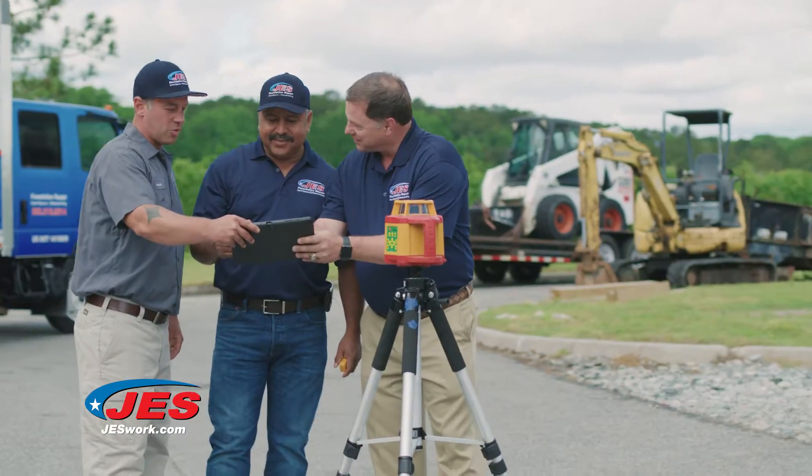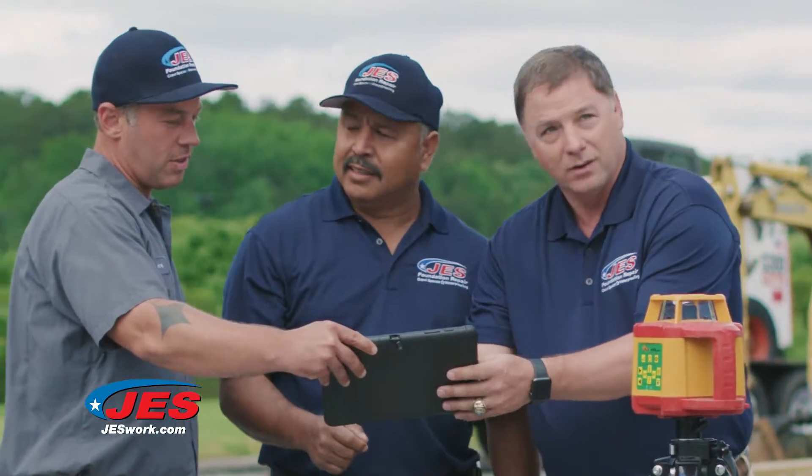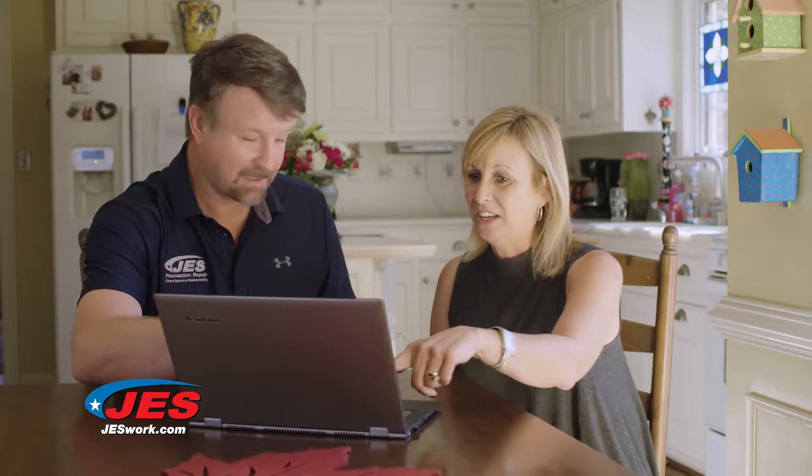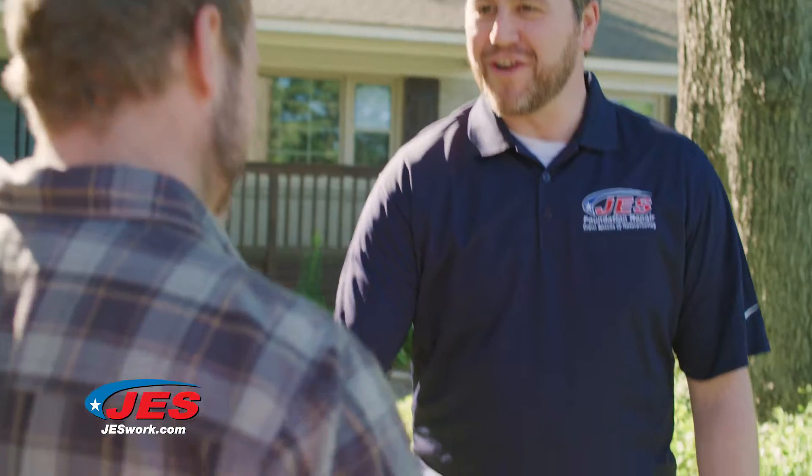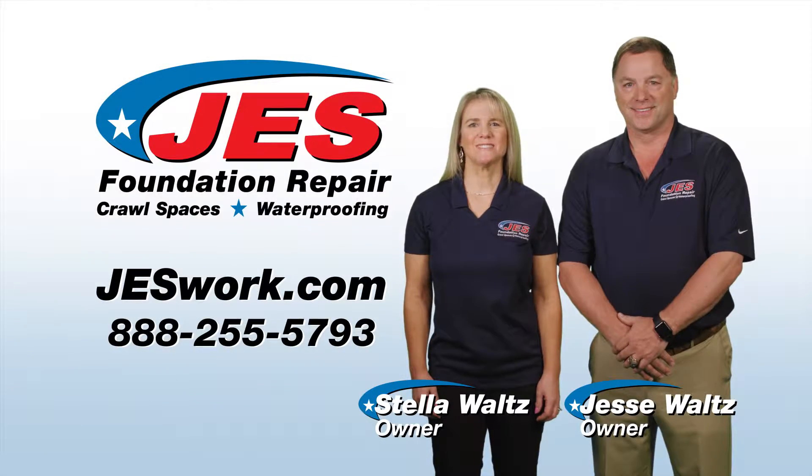Owned and operated by professional engineers, our team gets it right the first time and has provided permanent solutions to over 70,000 homeowners. Every job we do starts with a free estimate and comes with a transferable long-term warranty. That's the JES promise.